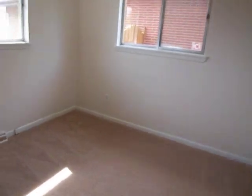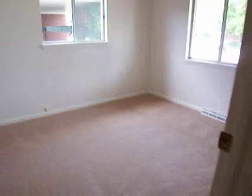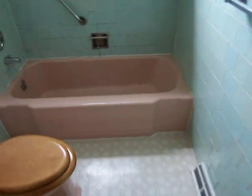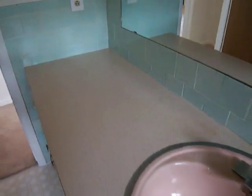The bedrooms, typical of this era, are on the small side. I guess this would be the biggest one — you would call that the master. The biggest one is actually downstairs; we'll get to that in a minute. And the main bath here — all original with the rose-colored tub, toilet, and sink, the speckled countertop and the turquoise-ish tile that is in need of replacement.